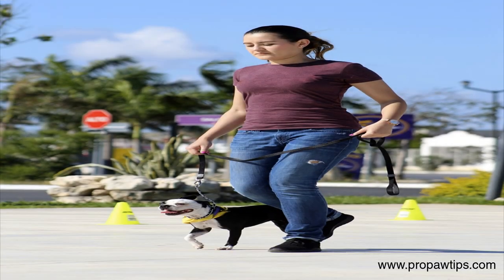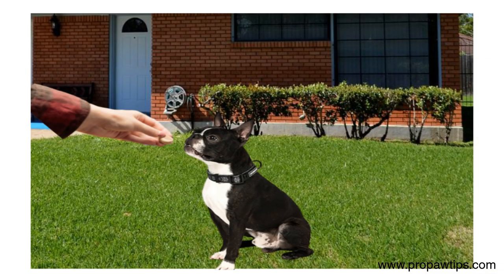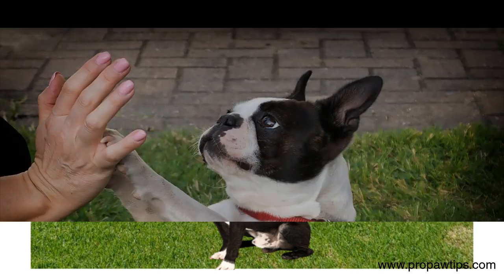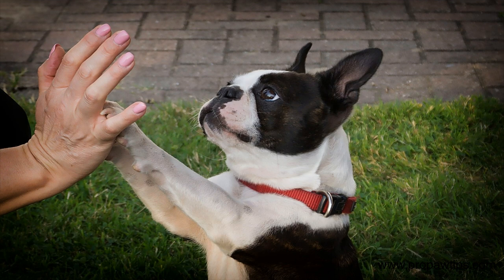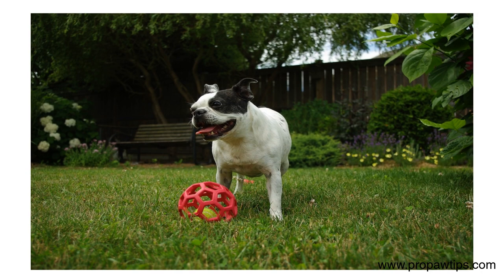Must-know commands: sit, stay, come, down, and heel. When teaching basic obedience commands, it's essential to use positive reinforcement techniques. For example, reward your Boston Terrier with treats, toys, or verbal praise when they obey a command. Consistency is vital in training, so repeat the command and reward your dog every time they obey.